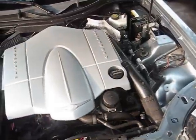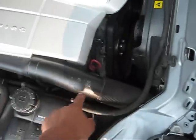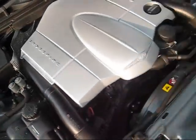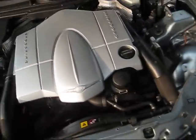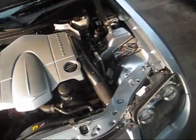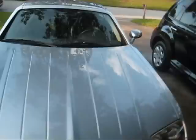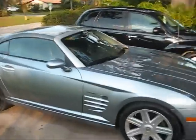Let me just pop the hood and show you the engine. It's all Mercedes-built. Pretty much all these parts — you can even look on them — they all say Mercedes-Benz on everything. It's like a CLK but in a Chrysler Crossfire package. I mean, I like it a lot. It's a badass car, it's fast as hell, and that's my new car.